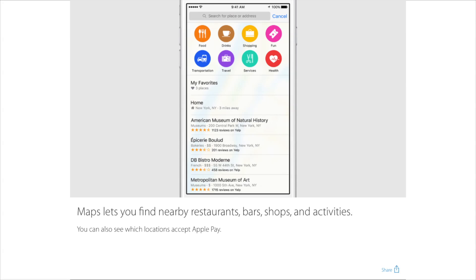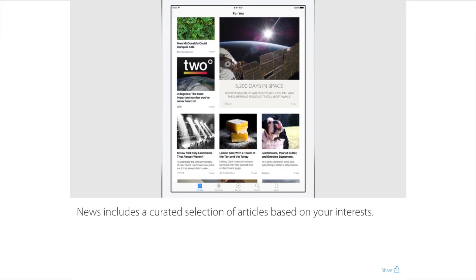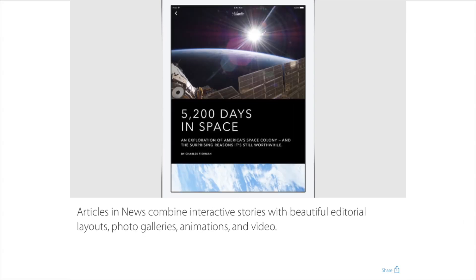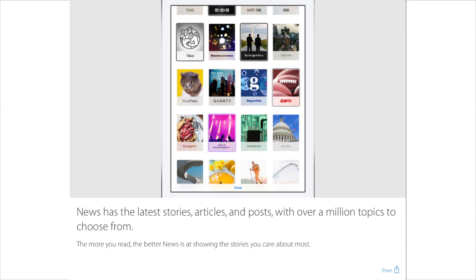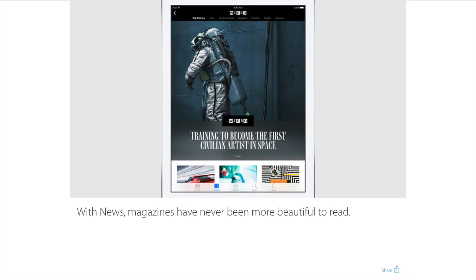There is one new app in iOS 9 — it's called News. It reminds me a lot of Flipboard. It's an interactive news application where you can see video, galleries, and a lot of animations, and Apple's really proud of this. It makes sense to add this since iOS has been missing a good news application. There are going to be a lot of publishers signing up for this, and you can get your daily dose of news from thousands of categories.